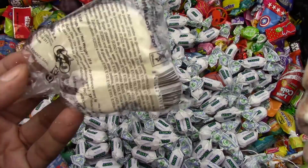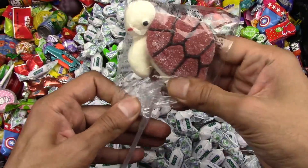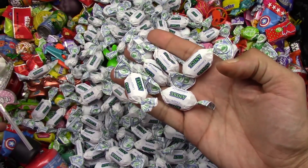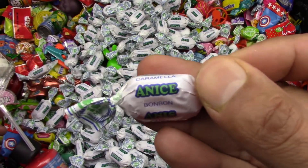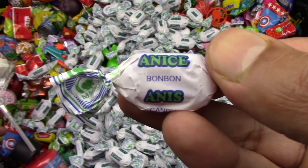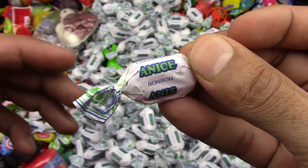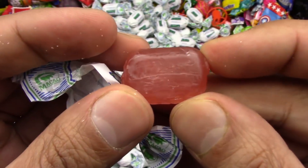Let's go on and open up this turtle. Wow, this candy smells so nice. It's yummy. Look at that. It's a yummy anis candy. That's what the name is — Anis Yummy Bon Boms. So funny. So yummy looking.